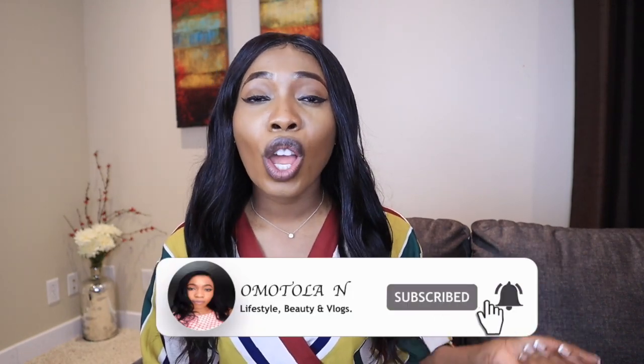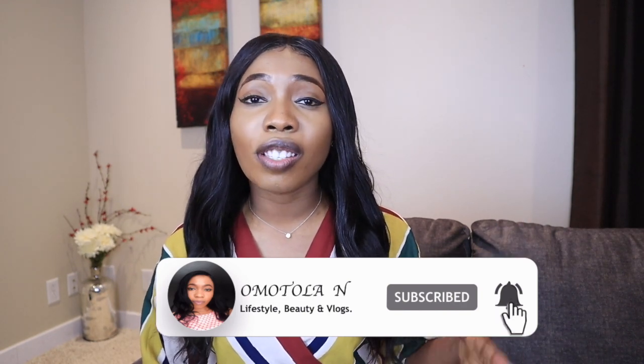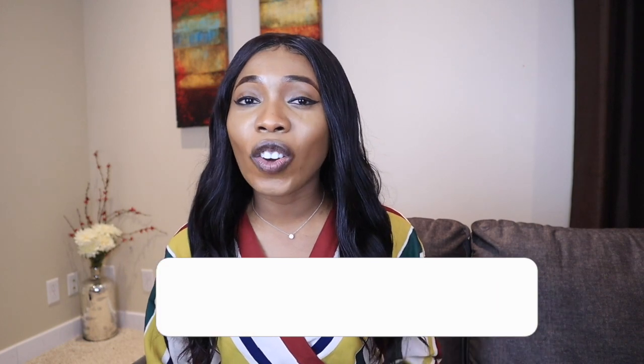I have here some skincare products and also some accessories that I want to be sharing with you guys today in this video. But before I get into the video, please do not forget to like my video, subscribe to my channel, and also comment down below just to encourage your girl to upload weekly on this channel. So without further ado, let's get right into the video.